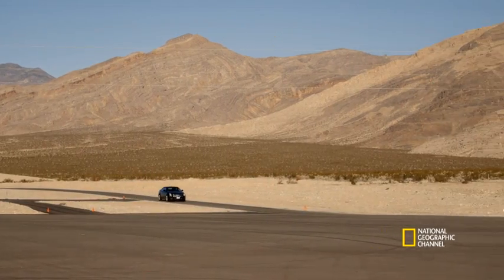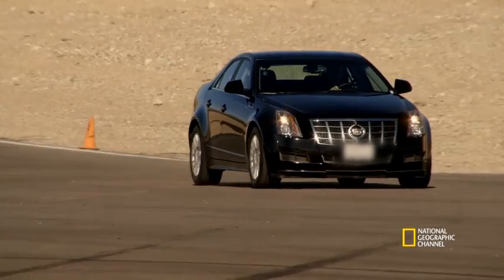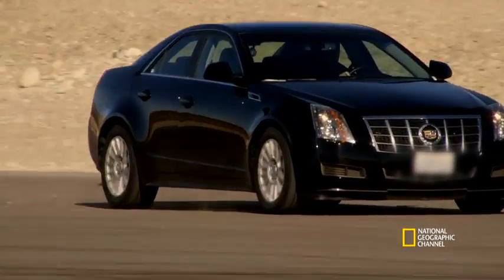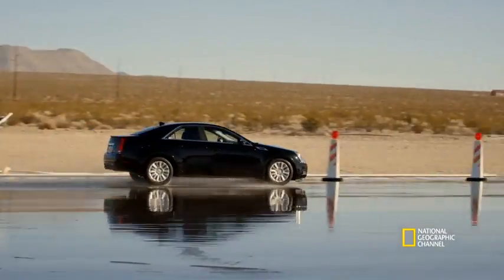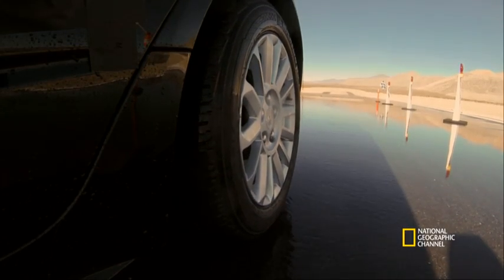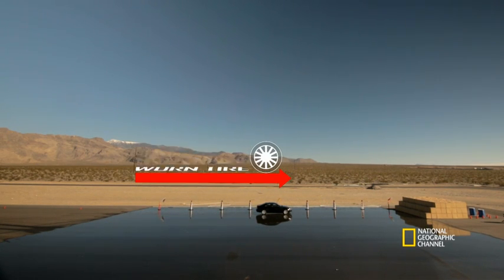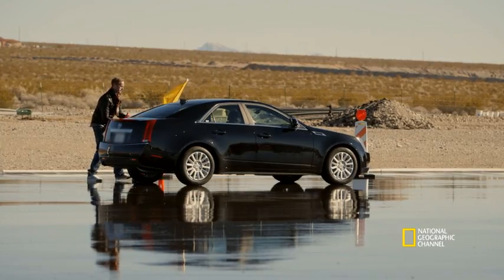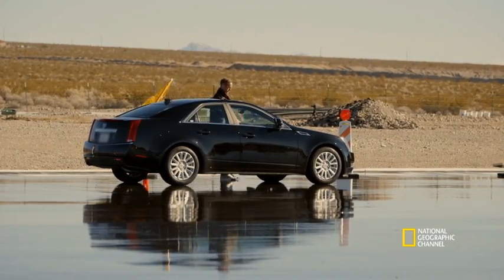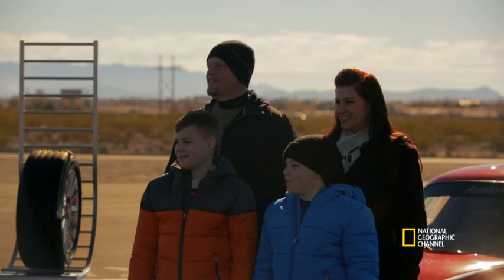First up, we have the half-worn set of tyres. 50 miles an hour exactly, making sure we get the brake at exactly the right time. Impressively, the half-worn set of tyres were able to stop the car safely in under 91 feet. But can this distance be bettered? The half-worn — pretty good. Beat that.